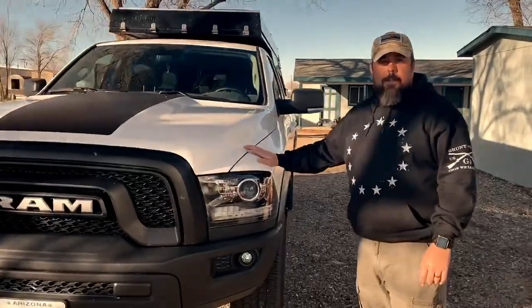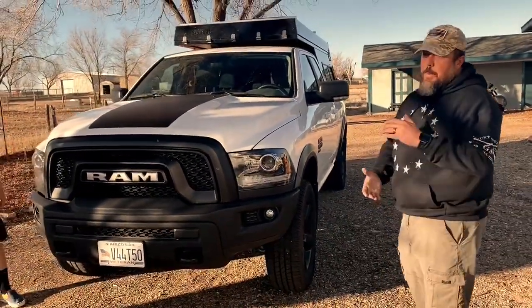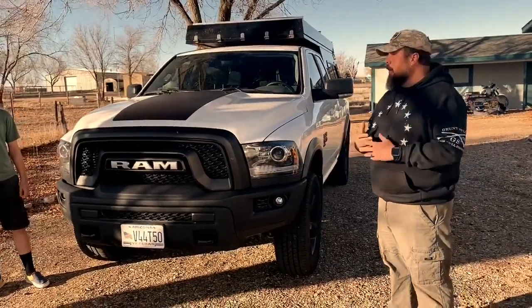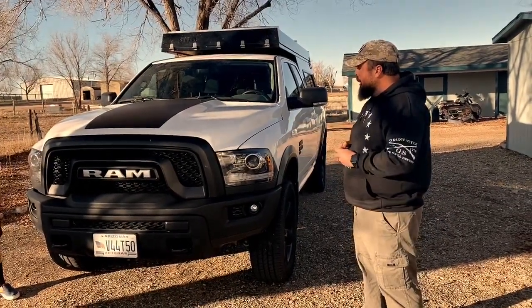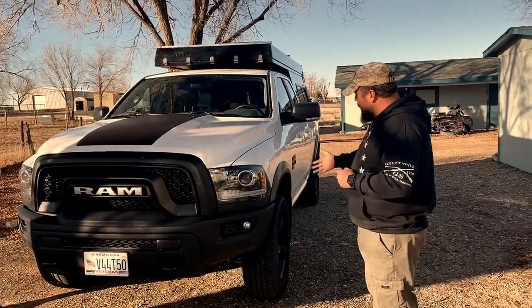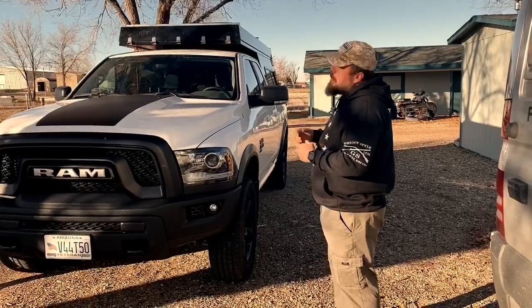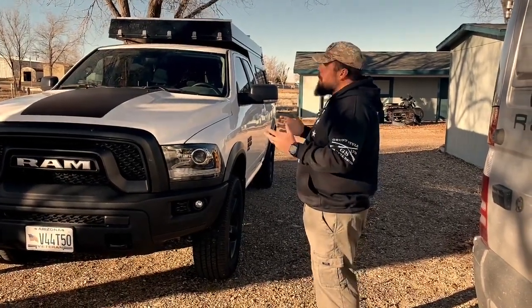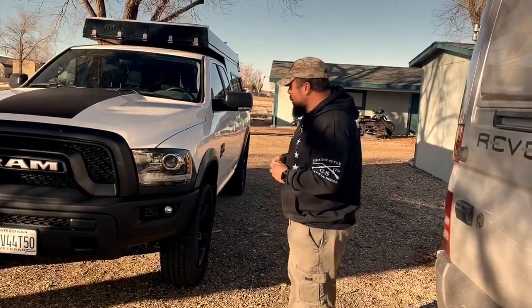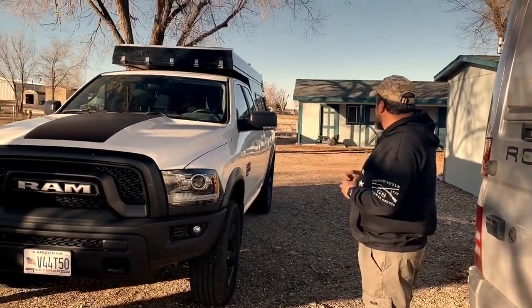What we have here is the 2019 RAM 1500 Warlock. It's got the 3.6 liter Pentastar V6 — I had the Hemi before and wanted to be a little more fuel efficient. It came loaded from the factory with a factory lift, four-by-four, heated seats and all that. We also did a leveling kit on it, but it came from the factory a little bit higher already.